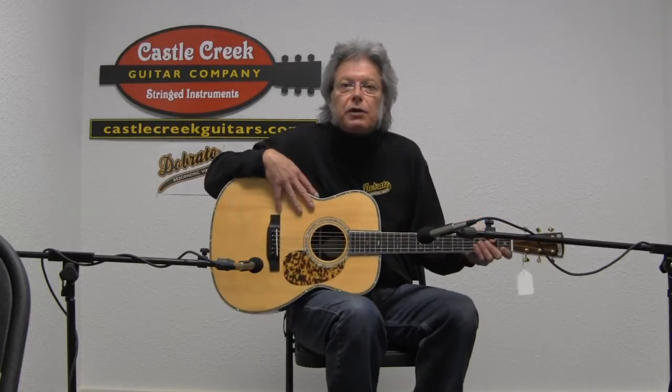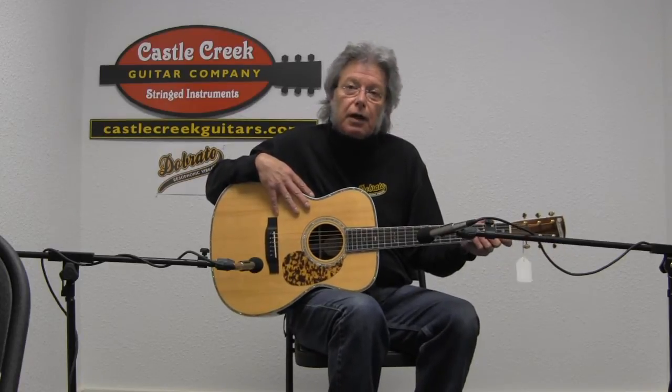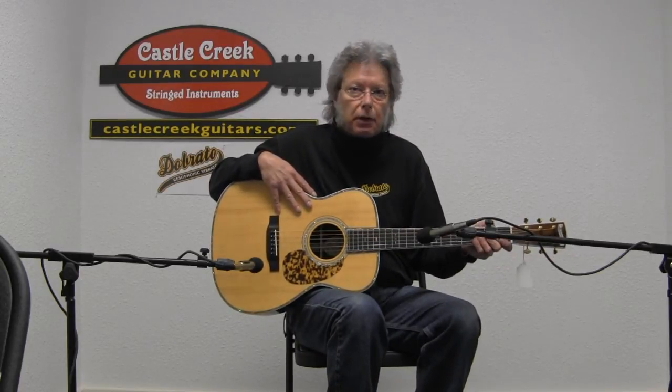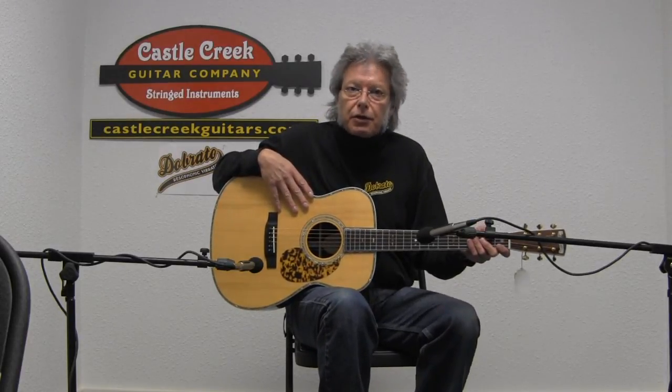At Castle Creek Guitars, we sold this piece for $1,090, and that includes a free custom setup — you tell me your style of play and I set the guitar up before I ship it out. So thanks so much.